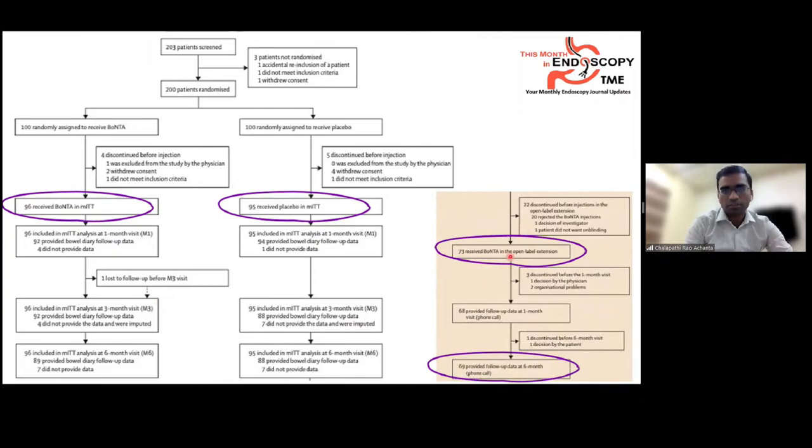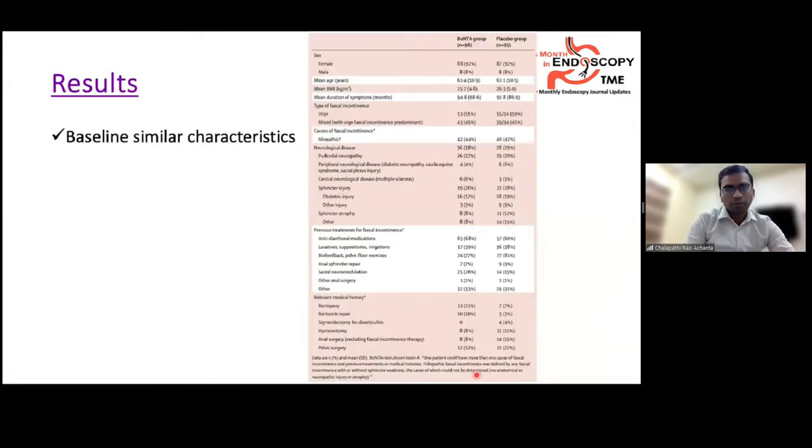At six months, the placebo group was offered Botox; 73 preferred it and 69 were followed for the next six months. Baseline characteristics were similar. Female patients predominated. Mean symptom duration was around 90 to 95 months. Around 55–59% had urge incontinence, over 40% had idiopathic fecal incontinence, and 60–70% used anti-diarrheal medications, laxatives, or biofeedback therapy. Up to 10–20% had undergone previous surgery.